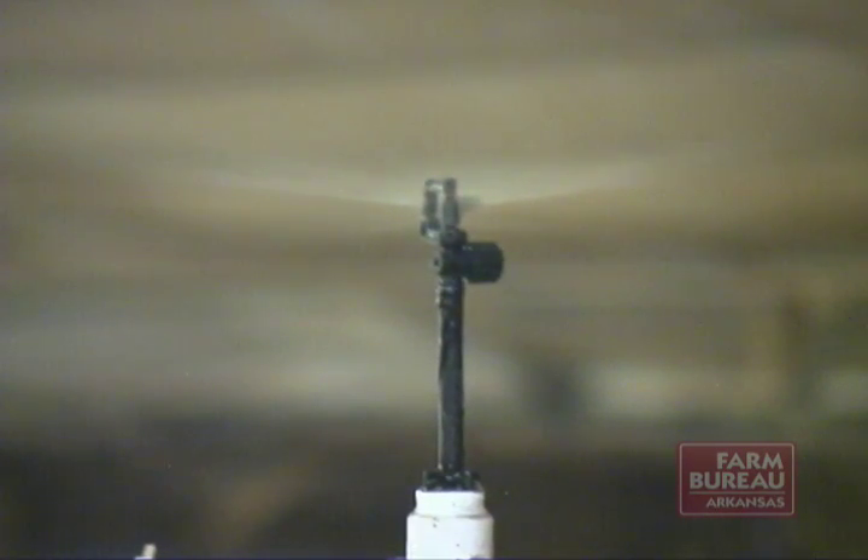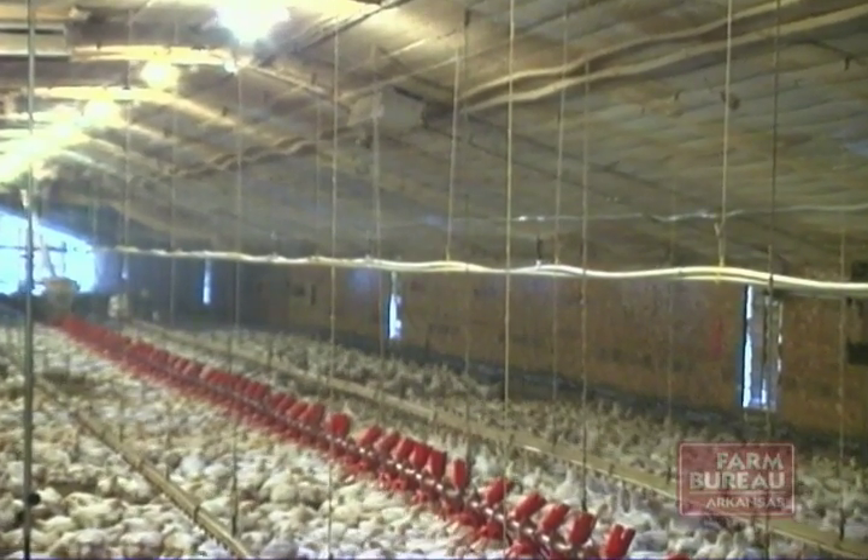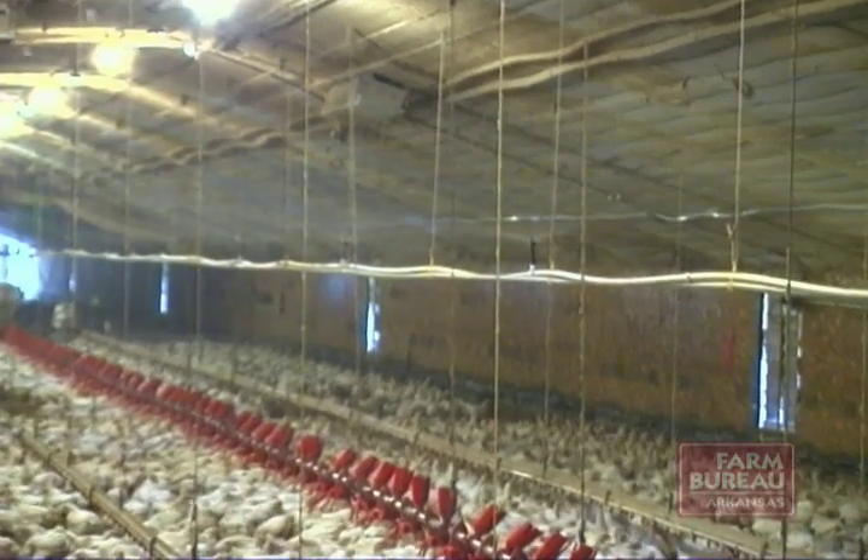To put in cool cell pads on a typical 40 by 400 foot house, we're looking at 110 feet of 6 inch pad, 5 foot tall — it's going to cost you anywhere from $18,000 to $20,000 to put that in. And if you were to put in the sprinkler systems, it may only cost you $2,000 to $4,000 per house to do this.